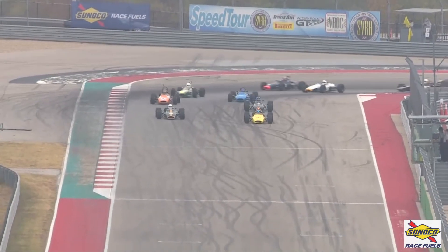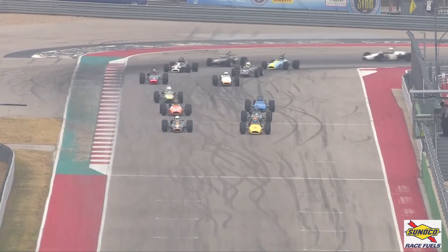It's the Speed Tour from SVRA, the U.S. National Vintage Series, and here we go.